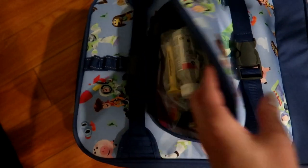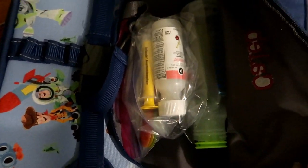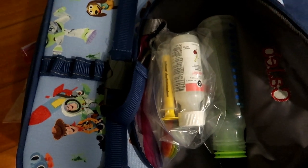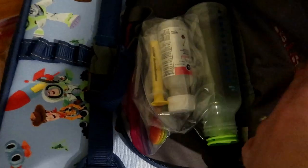In the front pocket we have some Tylenol just in case — he is teething right now, so we have that for pain. We also have a couple of bottles for him because he is still formula feeding.